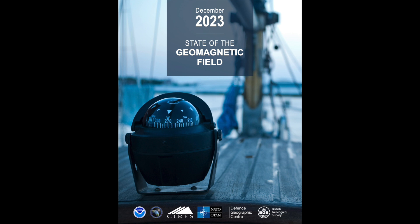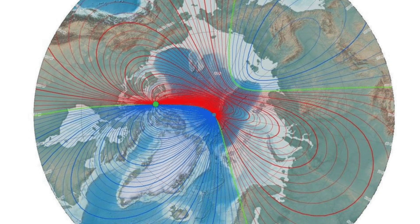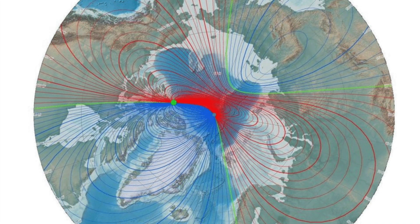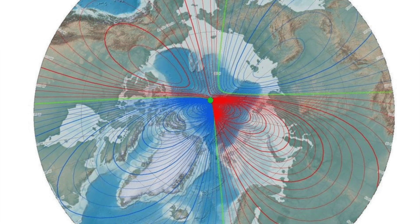They did offer an animation — the first time they've done a special side graphic like this — showing the slowly moving magnetic pole speeding up to a faster shift. It's their visual of how the current magnetic pole reversal is accelerating.